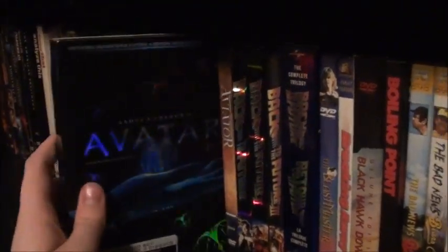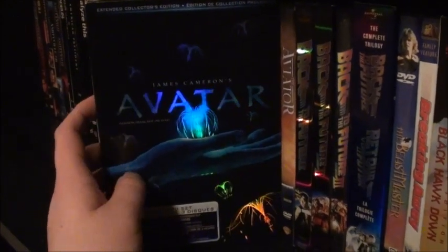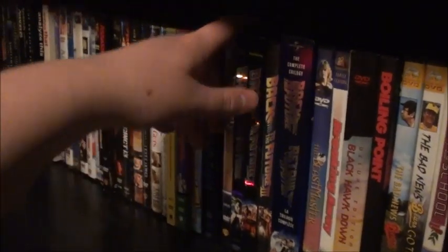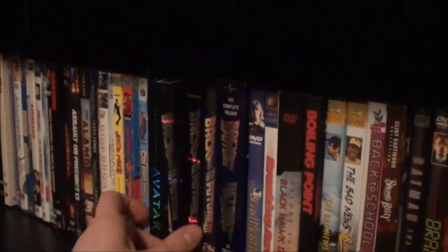Then we have Avatar — I should probably upgrade this to Blu-ray; it has all three cuts of the movie I think. The Aviator. And that's it for the A's, now we're getting into the B's.